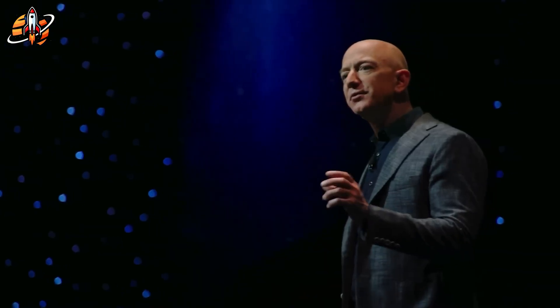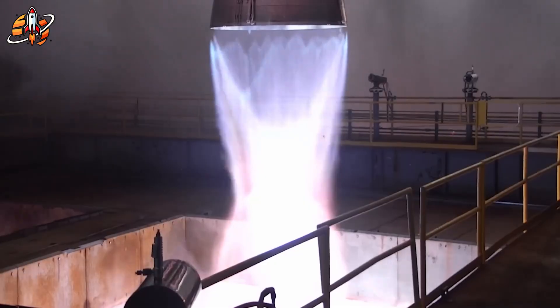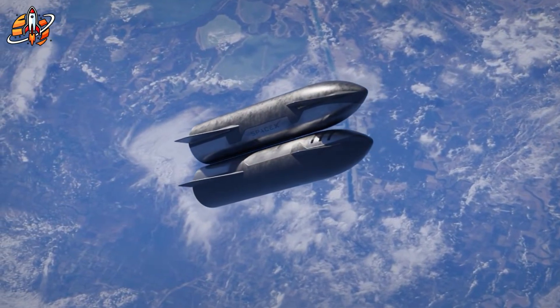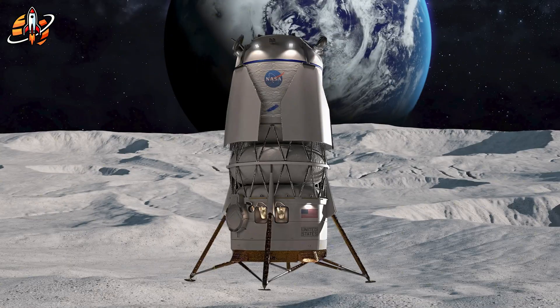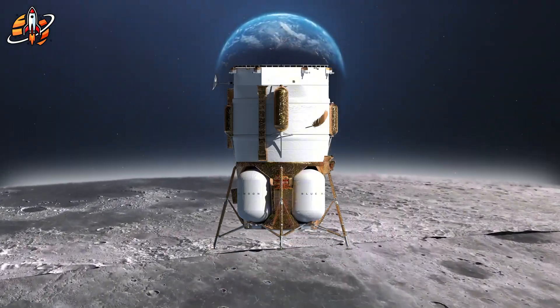This isn't a concept drawing. It's flight hardware: assembled, tested, and ready. While SpaceX is still proving basic orbital refueling, Blue Origin is building the actual equipment that will keep astronauts alive on the Moon.